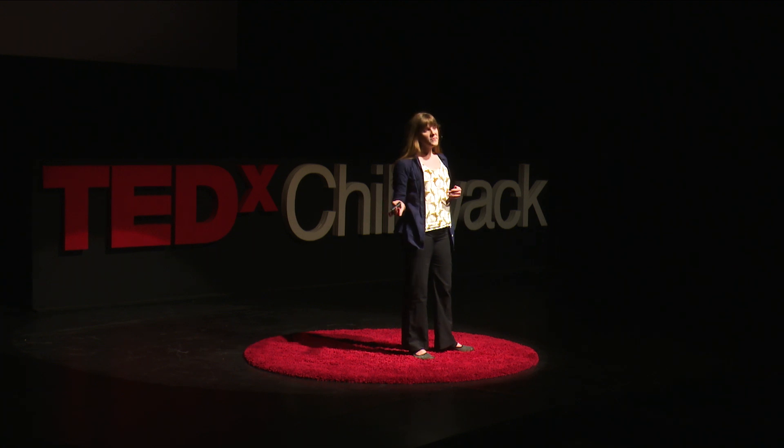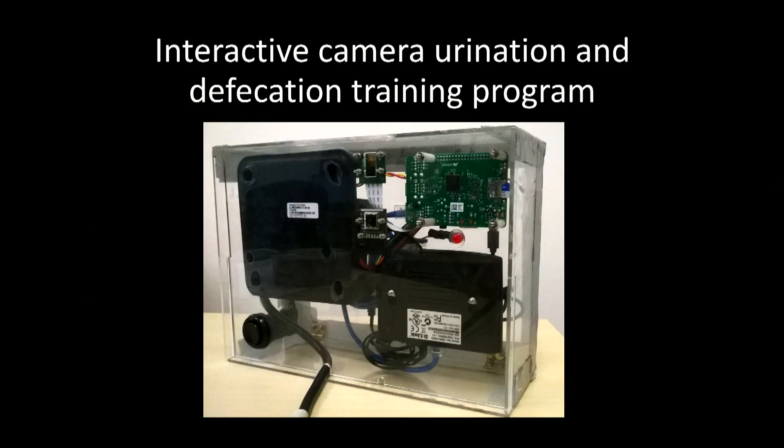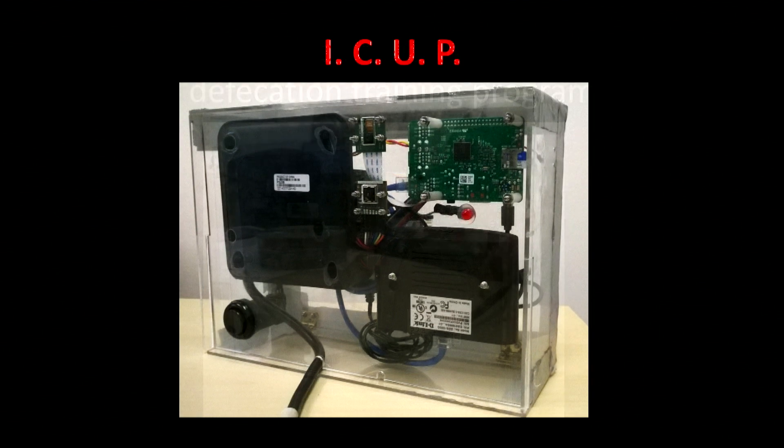Training an individual animal is not too difficult, but training a whole herd becomes quite complicated. And that's where the technology comes in. I collaborated with the University of British Columbia's Engineering Physics Department, and this is what we came up with: the Interactive Camera Urination and Defecation Training Program, otherwise known as the ICUP.